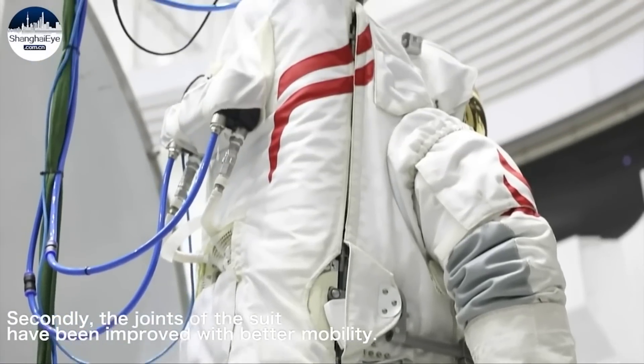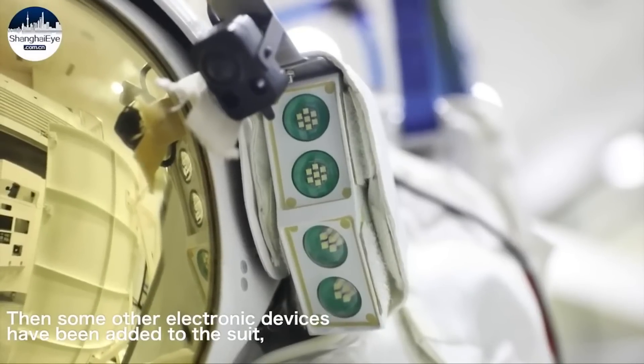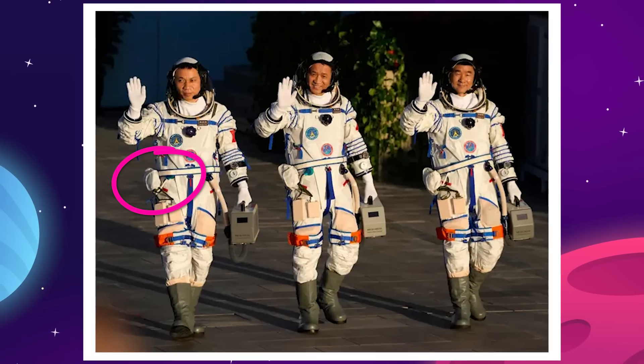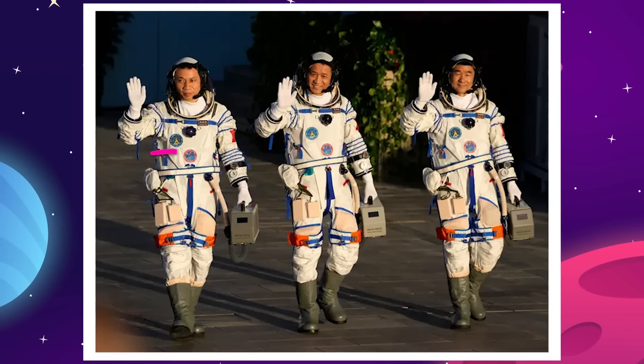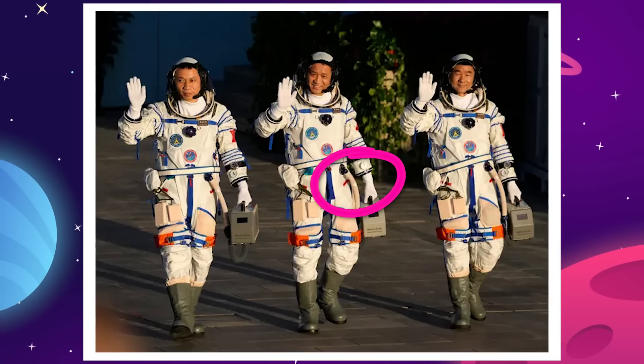Even looking at another modern suit design, like the one Chinese Taikonauts wear on their trips to the Tiangong space station, you can see the big main valve in the center of the chest, then further down the torso on the right, external wires and electronics, and on the left a hose attachment that connects into the life support box they have to carry with them in their hand.